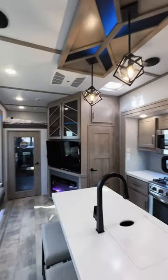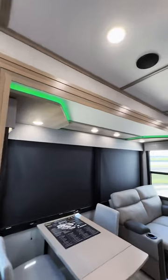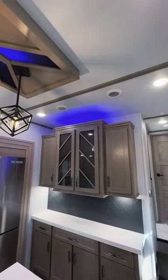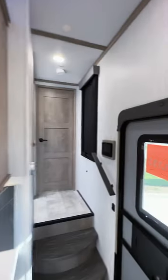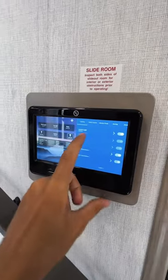This particular model is a Grand Design Momentum 397THS, and as you can see, you have LED light strips there, LED lights in this fixture here, and above this space here. I have it cycling through different colors, but there's a lot of different settings that you can control right here on this panel for whatever you want your lights to be.